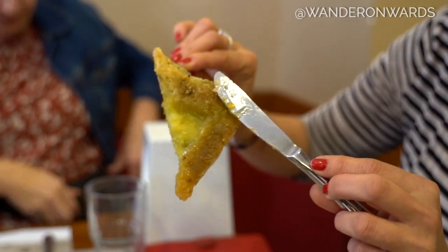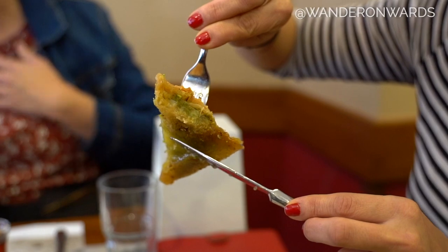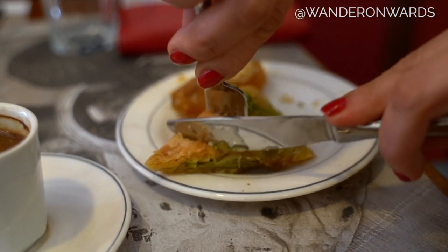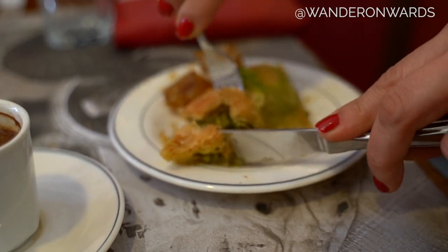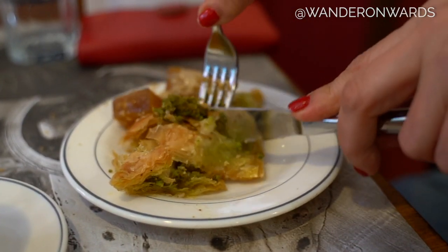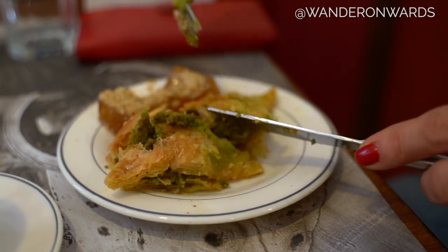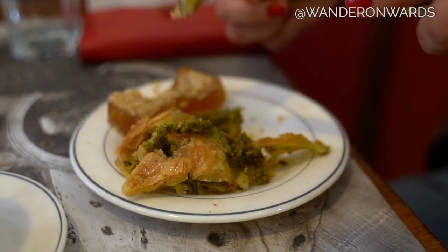If you want to understand if your baklava is nice and crunchy and wonderful, you need to hear this sound — come closer. Hear that? It's got wonderful pistachio and clotted cream inside. It's something to die for.